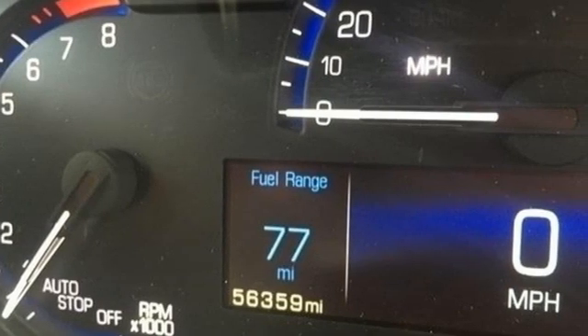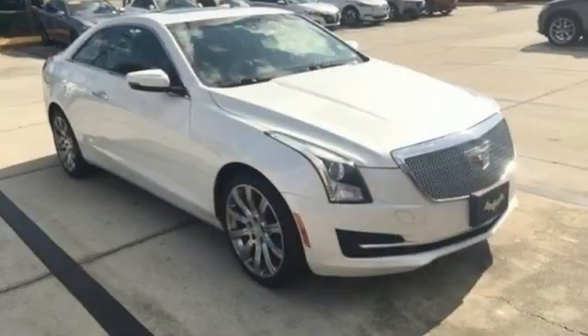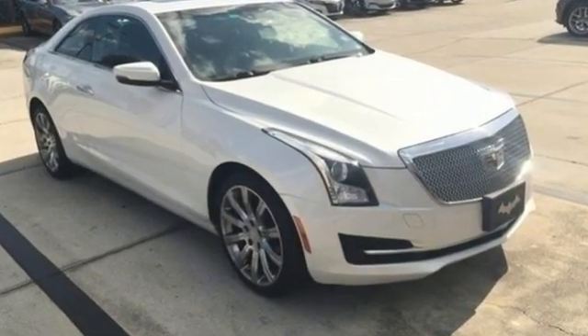Cadillac embodies a passion for performance, craftsmanship and innovation. There's even more to see in person — take it for a test drive today.